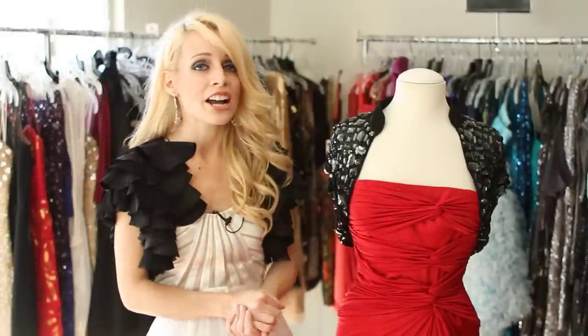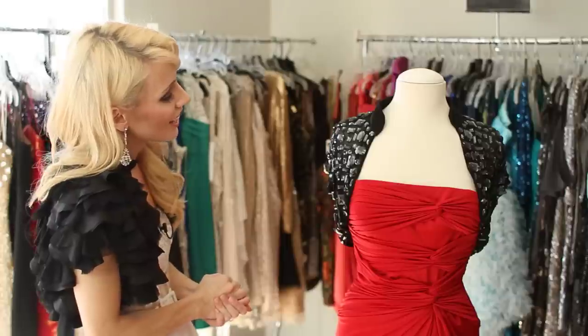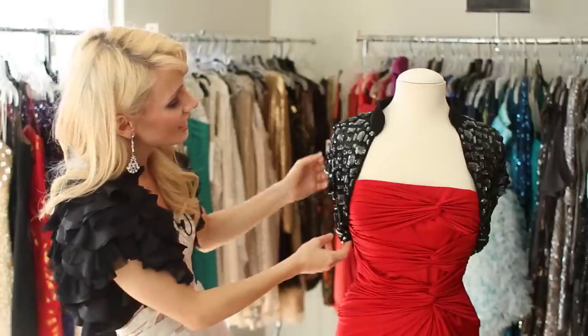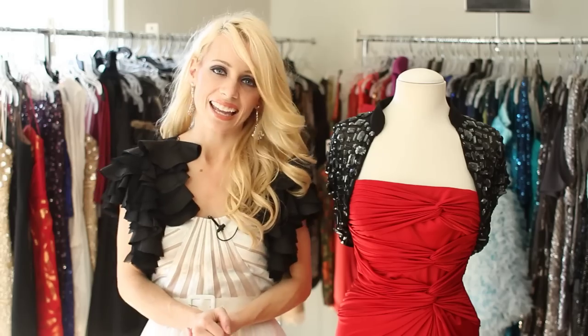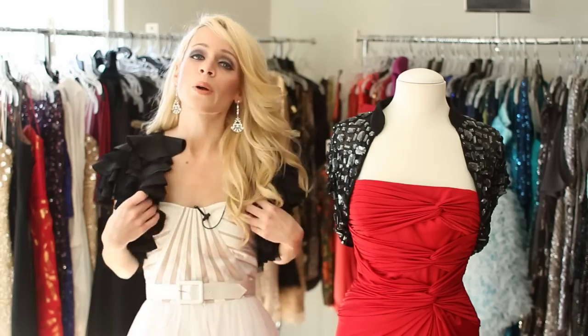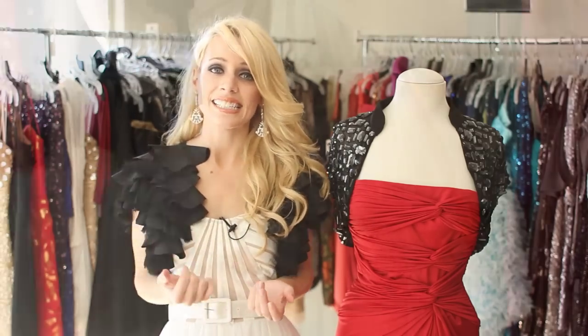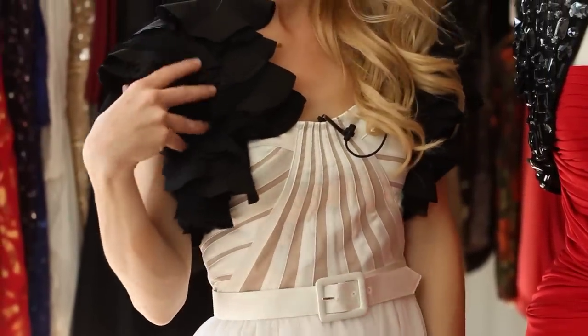Also, the materials are similar, so that gives a good feel, and the beading really brings out the material of the satin. You could also go for a look like I have here — this bolero has added detail so it really plays up the full skirt with this Aiden Maddox dress.